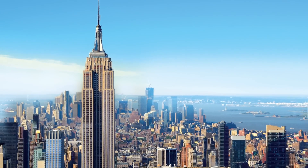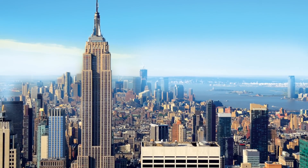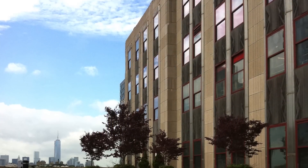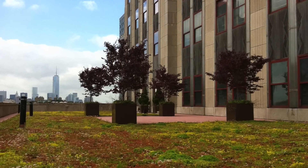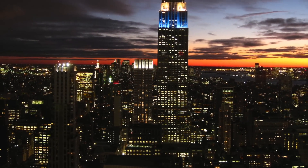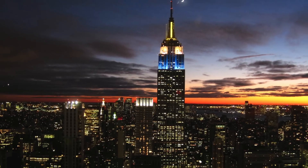Soaring 1,454 feet above Midtown Manhattan, the Empire State Building is the world's most famous office building. With new investments in energy efficiency, building-wide infrastructure upgrades, and public area and amenities totaling more than $550 million, the Grand Art Deco Skyscraper continues to attract corporate office tenants in a diverse array of industries from around the world.